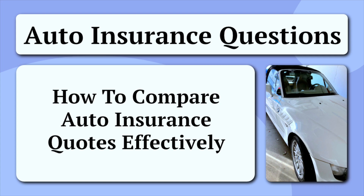Comparing auto insurance quotes effectively requires a combination of research, understanding your needs, and careful consideration of budget constraints. By taking a systematic approach, you can navigate the insurance market with confidence, ensuring that you not only get the best deal, but also the coverage that suits your individual requirements.